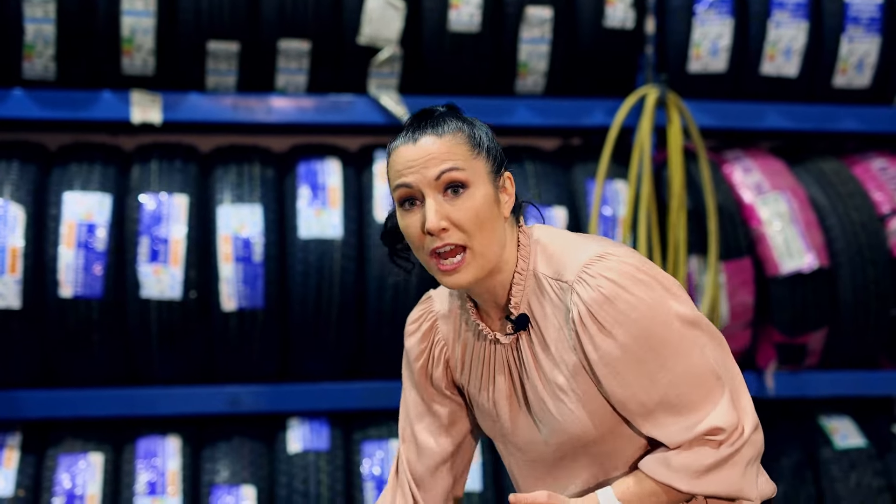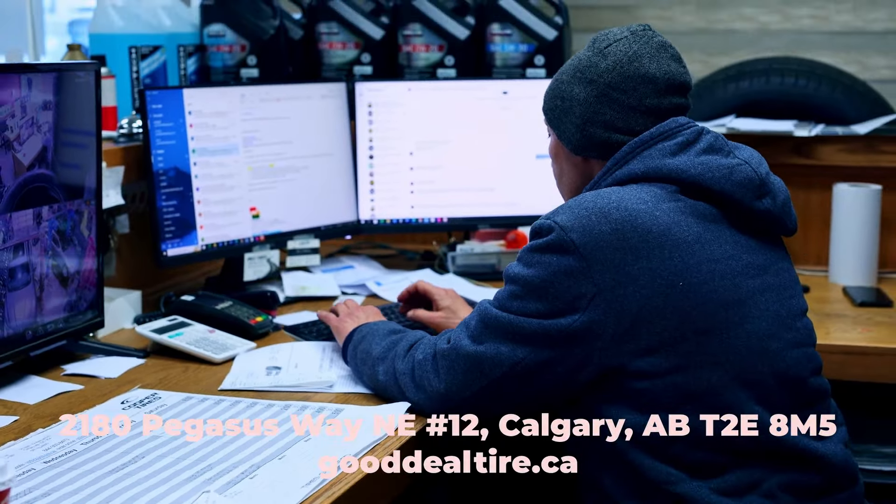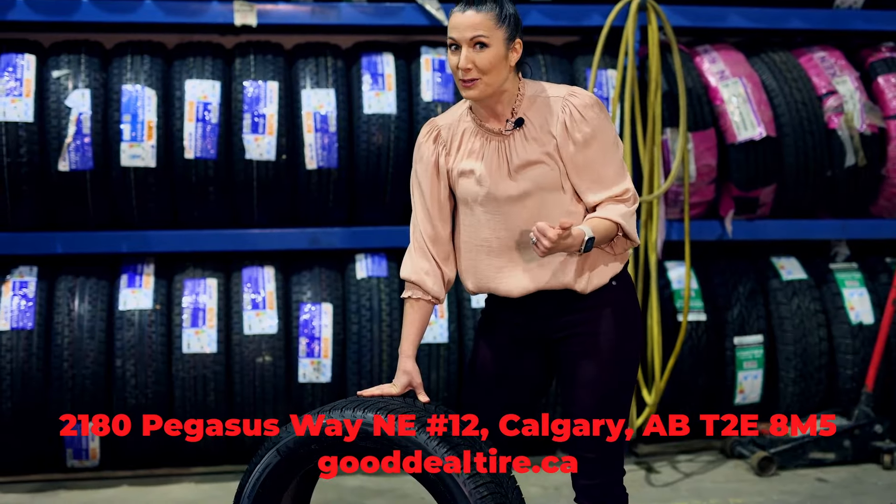So when you go pick your winter tires, you're going to want to look for those things, and you're going to want to get real professional technicians to install them, like the guys here at Good Deal Tire. If you have more questions, come on down — they can tell you all about the different tire types, their storage options, and what you need to know to pick the right tire for your car. So keep everybody safe out there and get your winter tires today.